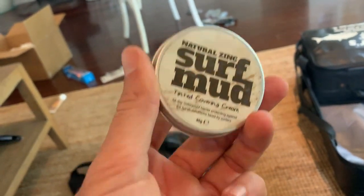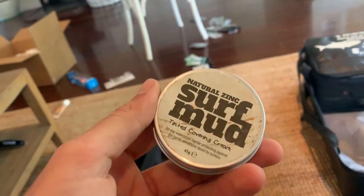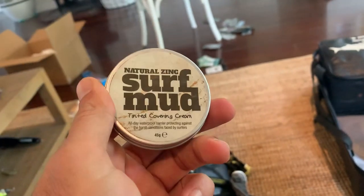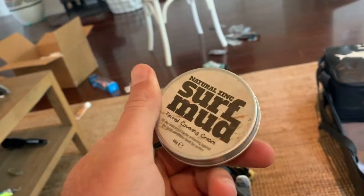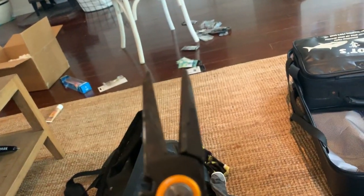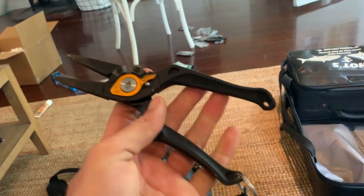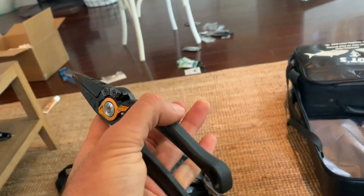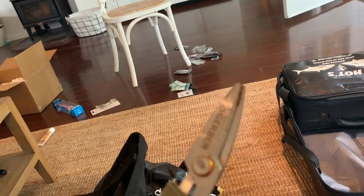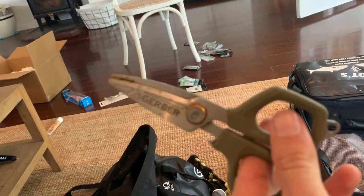This stuff — zinc. This is Surf Mud. It's all natural and it is amazing. If you don't want to get sunburnt, get that stuff on your head. Protect yourself from skin cancer — very important. Pliers — dehooking pliers, they've got cutters on them. These ones are from Gerber, really really good. Braid scissors, also from Gerber — these things are amazing, cut anything, bottle opener on them. All the important stuff.